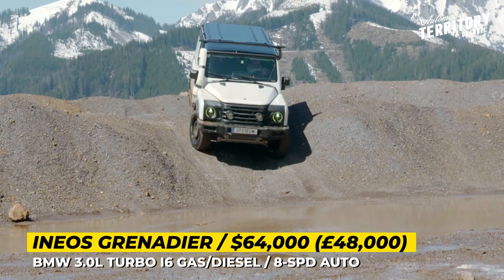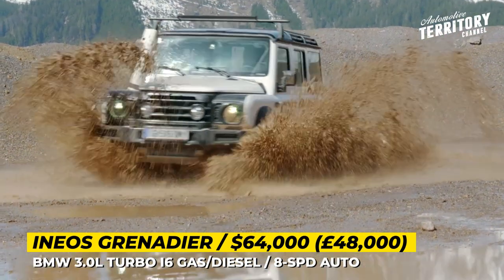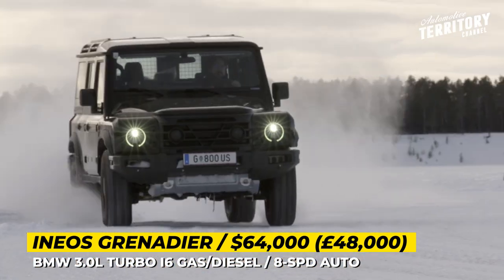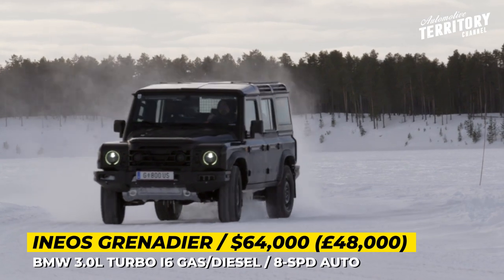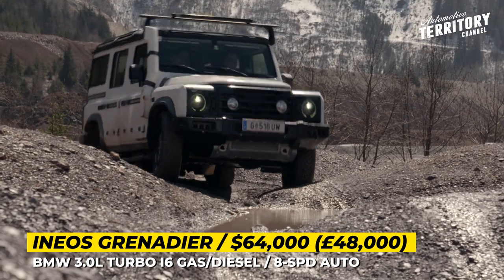The two engine choices are the BMW-sourced 3.0L inline-6 turbos running on gasoline and diesel. The former is rated for 285 HP and 332 pound-feet, and the latter is good for 250 HP and 406 pound-feet. Both mills are paired with an 8-speed automatic gearbox, there is a two-speed transfer case and permanent four-wheel drive.